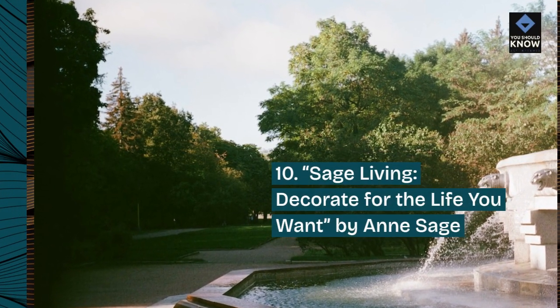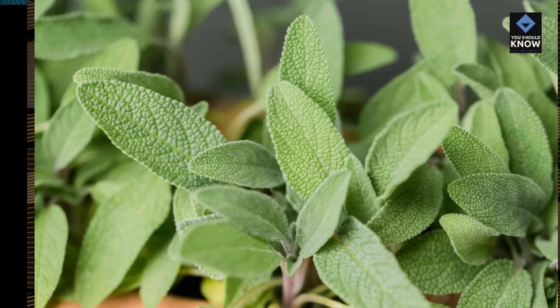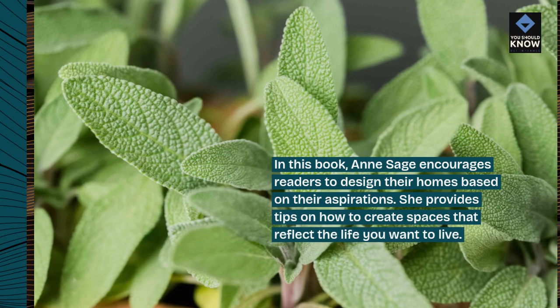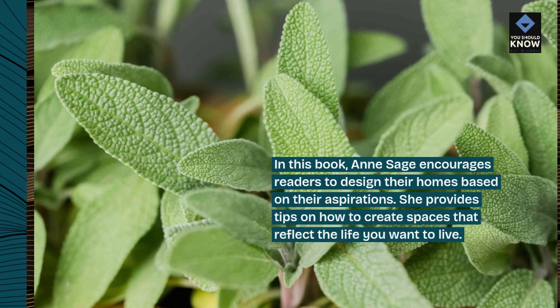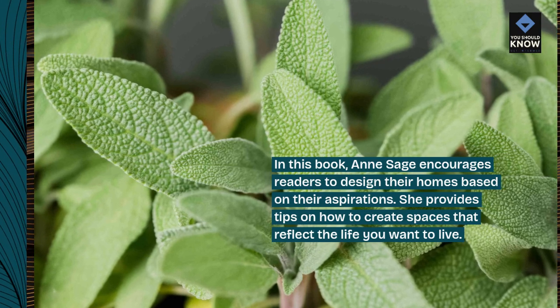10. Sage Living – Decorate for the Life You Want by Ann Sage. In this book, Ann Sage encourages readers to design their homes based on their aspirations. She provides tips on how to create spaces that reflect the life you want to live.